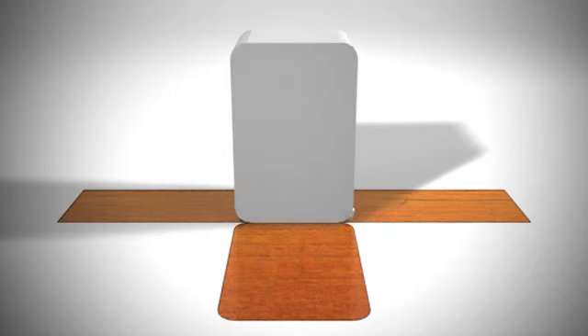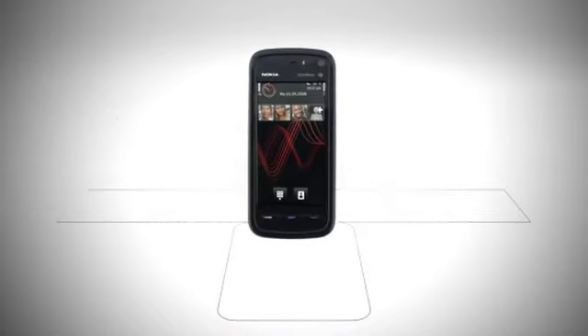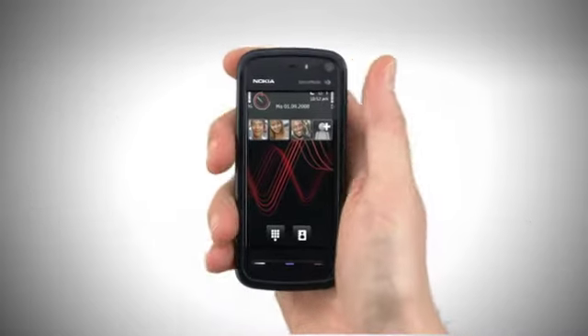No need for wires or a computer — just connect to the Nokia Music Store over the air through an available Wi-Fi or 3G connection. Here we will show you how.